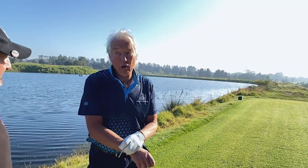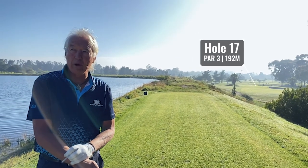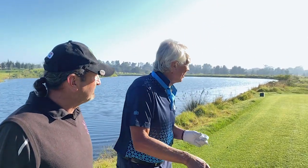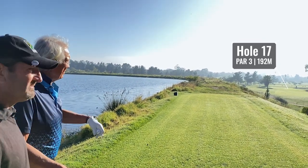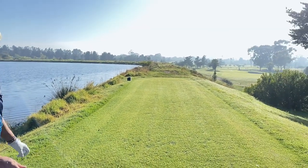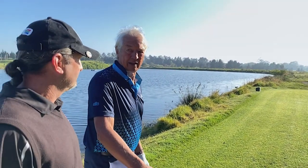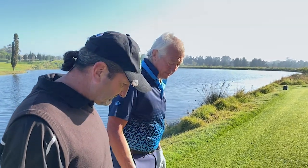The par-3s here are all very long — most of them are 170 meters or more. On this one you can see there are two bunkers in the front, so you can try to fly the bunkers if you can. There's a bit of a northeast wind, so I'm going with a 5-wood.